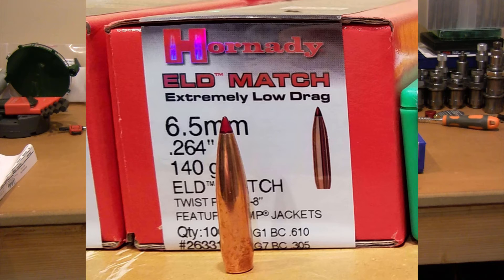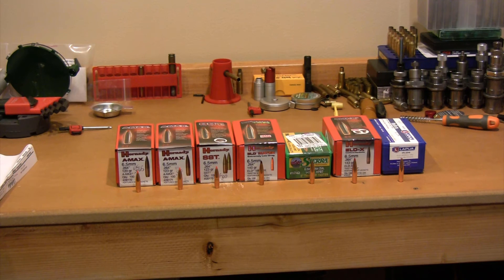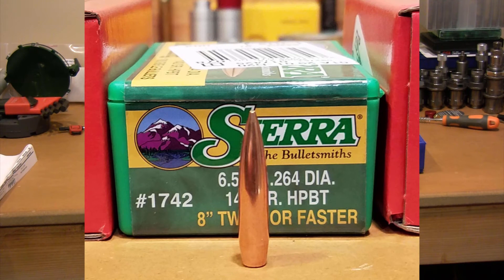When you look at the 5 mph wind numbers and drop at 500 yards, wind is probably more important than drop. Drop you can dial in; wind is hard to dial since it's constantly changing. So obviously the higher the ballistic coefficient, the less wind effect you'll have. I've got all that data on the chart. I threw the Sierra in there for all you Sierra guys — I mostly shoot Hornady, but I ordered 100 of those just to use for this video series.